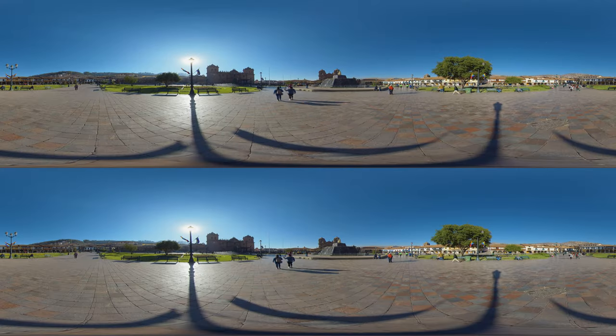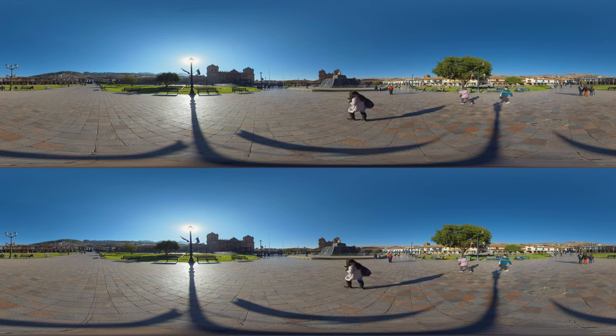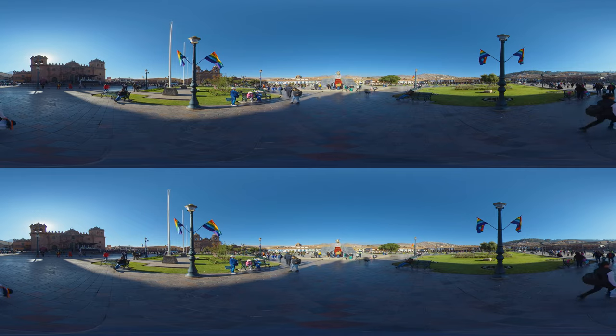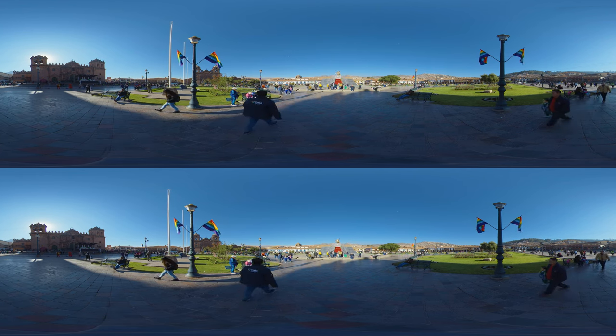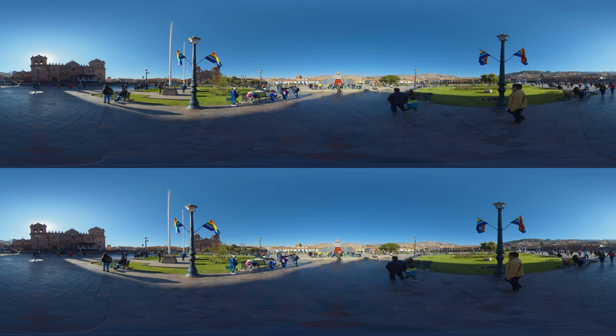This is the central square in Cusco and has been the heart of the city since the time of the Inca empire — the Plaza de Armas. In Inca times, it was called Huacaipata. The central statue in the square is a monument dedicated to the Inca emperor Pachacuti, a pivotal figure in the history of the Inca empire, known for his role in its expansion from a tribe in the Cusco region to a vast empire.